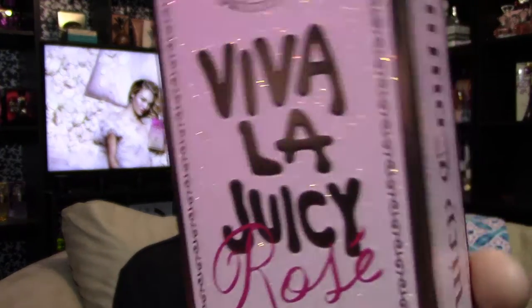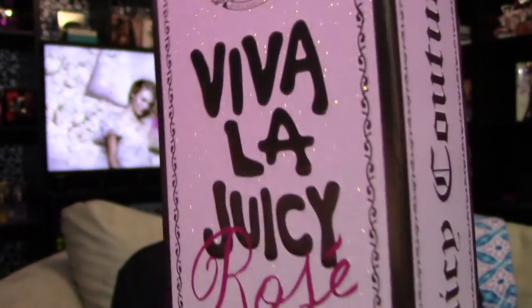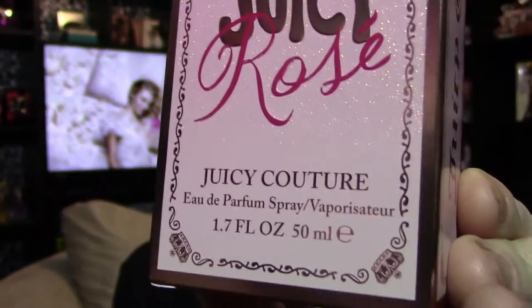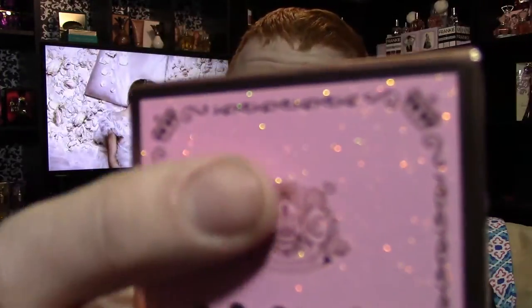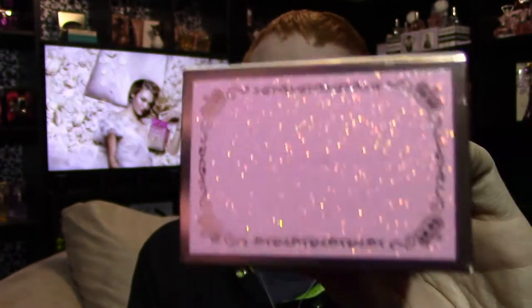Viva La Juicy Rose's box looks like this. It says Viva La Juicy in a rose gold color, with the word Rose written across the bottom. It kind of fades from a light pink down to a brighter pink and then to a more pale pink, and up here it's in a glittery iridescent color. On both sides it's got that glittery top with filigree, and then the bottom is just the barcode.